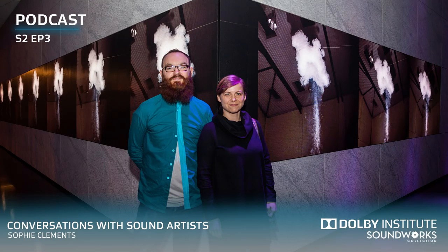Welcome to another in our podcast series. Usually we call these 'conversations with sound artists,' but perhaps we should call this one 'conversations with artists about sound.' This is a co-production of the Dolby Institute and the Soundworks Collection. We're at Dolby World Headquarters in San Francisco to talk about an amazing art installation from artist Sophie Clements, working in collaboration with Joe Wills, our two guests today.